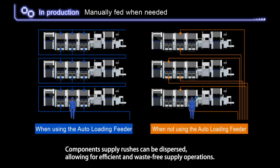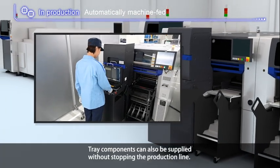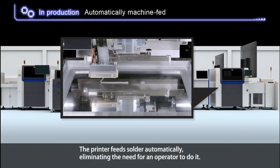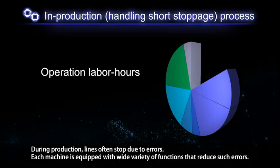Component supply rushes can be dispersed, allowing for efficient and waste-free supply operations. Tray components can also be supplied without stopping the production line. The printer feeds solder automatically, eliminating the need for an operator to do it during production.